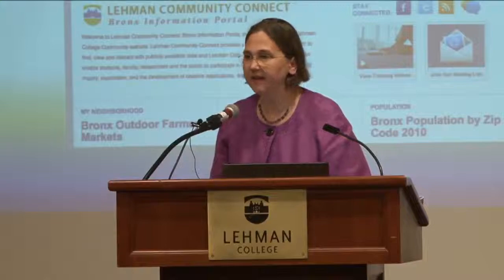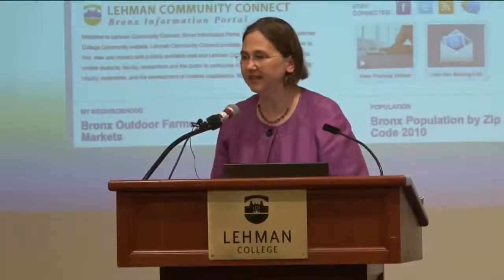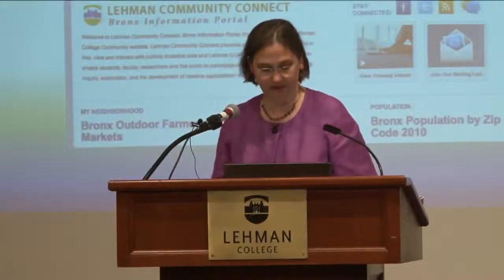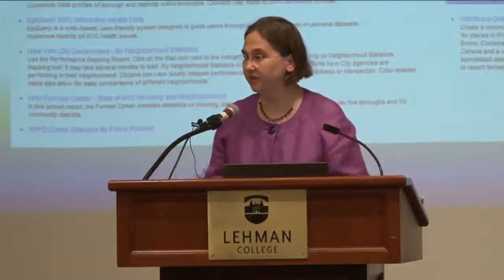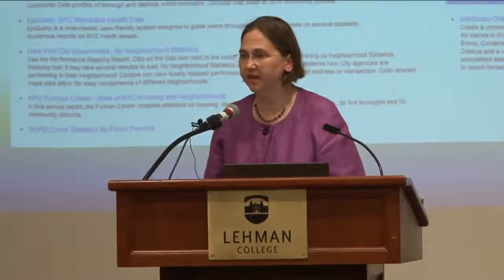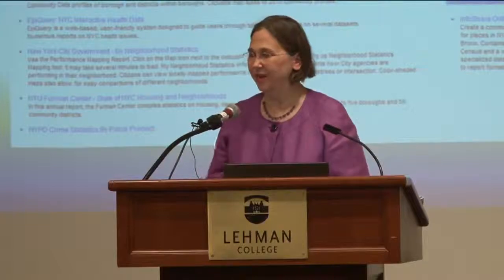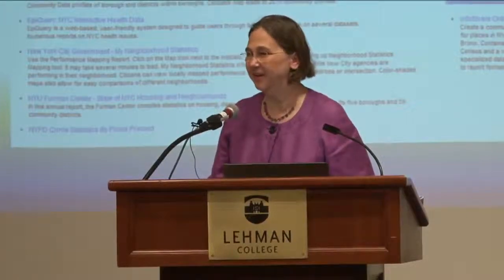Lehman Community Connect is a Bronx information portal developed by Lehman IT and faculty in a collaborative effort, and it has wonderful information about Lehman and its services to the Bronx. Here you can find a map that details where students are doing their field work and which institutions are served by Lehman and its various institutes. Library research guides are the way we in the library link all of these resources together to help students locate appropriate resources in their field. This is a research guide created by Rebecca Arzola, and my colleague Robin Wright is going to present information through a research guide she created on health and human services.